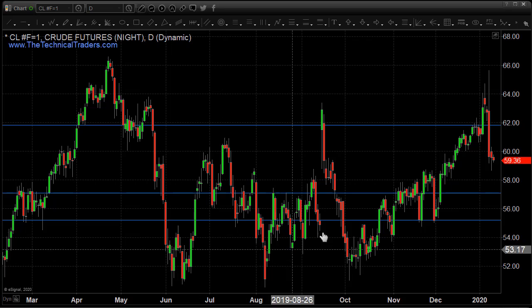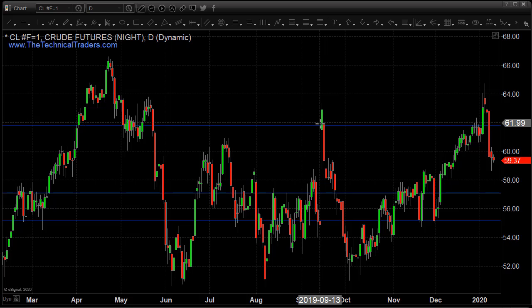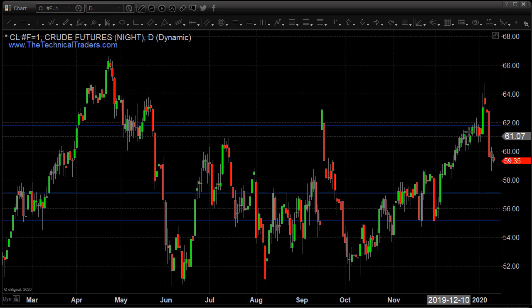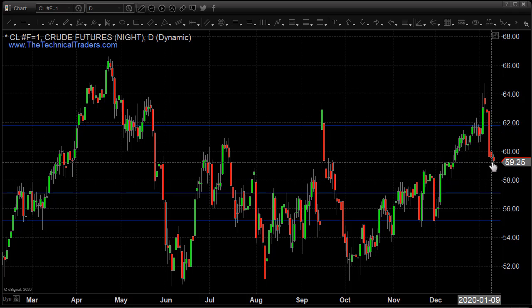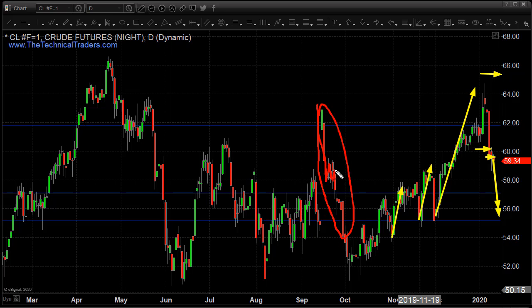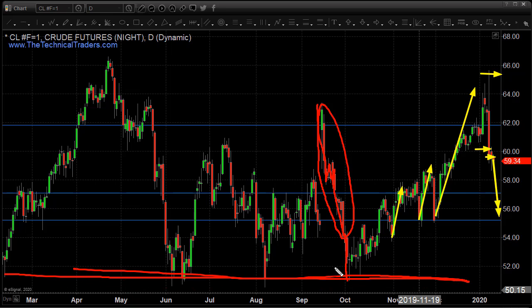Looking at crude oil, down three tenths of a percent. There was a huge pop — the last time we had some type of bombing, oil popped into this area and then sold off eighteen percent. We broke down from this level, sold off eighteen percent, we're back up, pierced through there on a bunch of news, and we're starting to come back down. The big question is: are we at a support zone where the market rallies to the upside, or is this the start of a potential second wave? The measured move to the downside could bring us down to the mid-fifties. We could see something similar to a first move down, a couple days of consolidation, and then a second leg lower flushing all the way to long-term support.